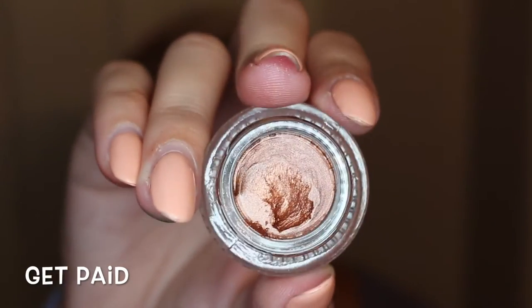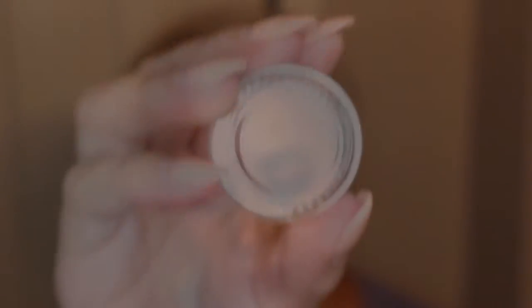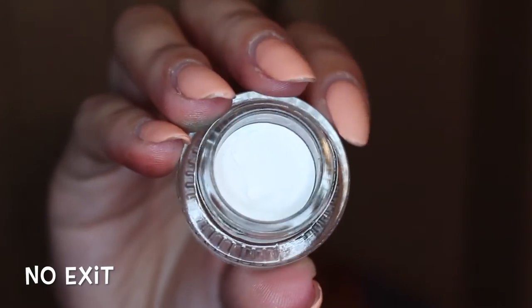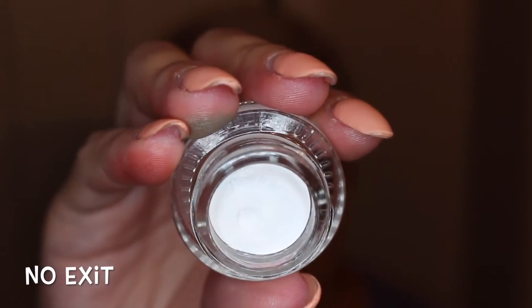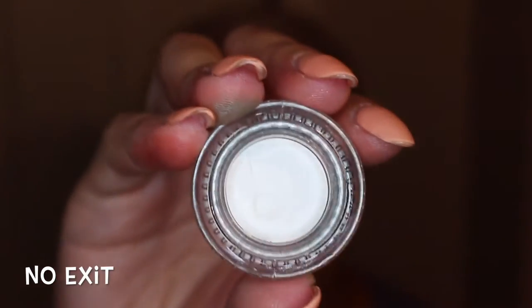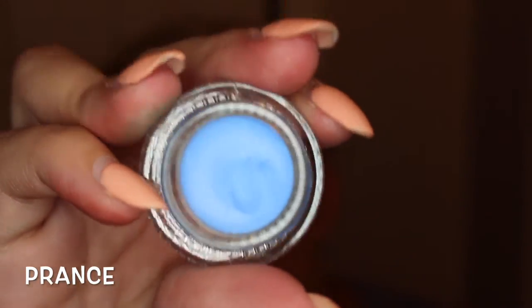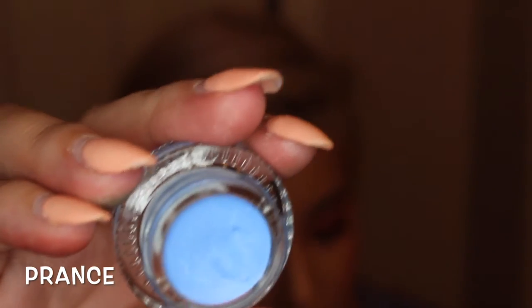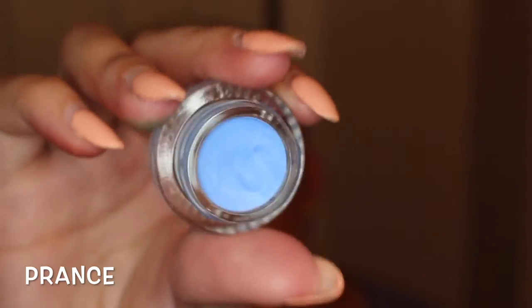This one is a coppery rose gold color — very smooth, very creamy. I got No Exit, which is just a flat white. It's pretty opaque, actually, considering whites are very hard to pull off on liners, and it's also very creamy. This is Prance — it's like a periwinkle blue, very creamy, very pigmented. It did take a little bit of layering to get just right, but nothing crazy.